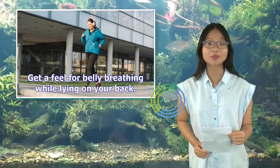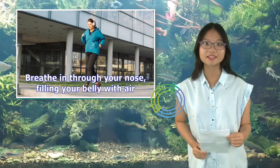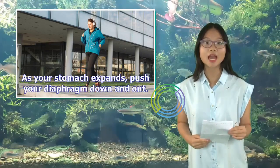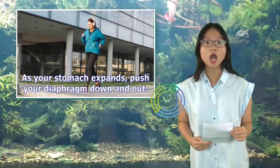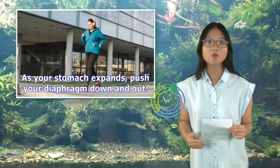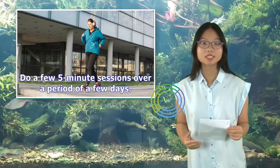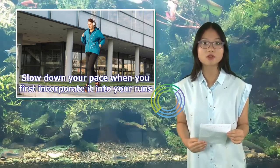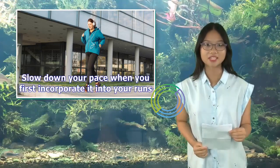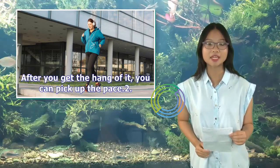Get a feel for belly breathing while lying on your back. Breathe in through your nose, filling your belly with air. As your stomach expands, push your diaphragm down and out. Lengthen your exhales so they're longer than your inhales. Do a few 5-minute sessions over a period of a few days. Slow down your pace when you first incorporate it into your runs. After you get the hang of it, you can pick up the pace.